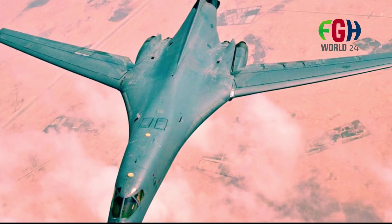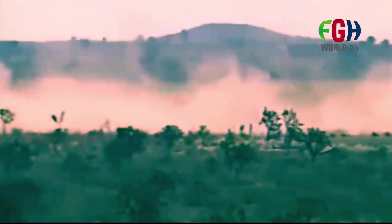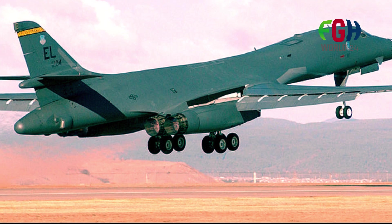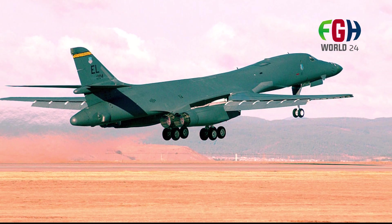Role: While originally designed as a nuclear bomber, the B-1B has been adapted to perform a variety of roles including conventional bombing, close air support, and reconnaissance. It has been extensively used in various military operations including Desert Storm, Iraqi Freedom, and Enduring Freedom.